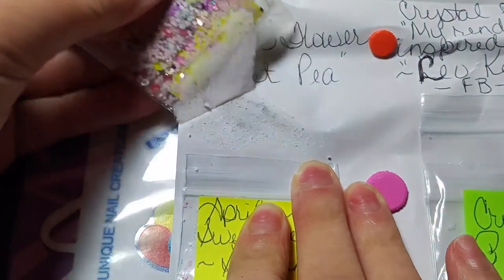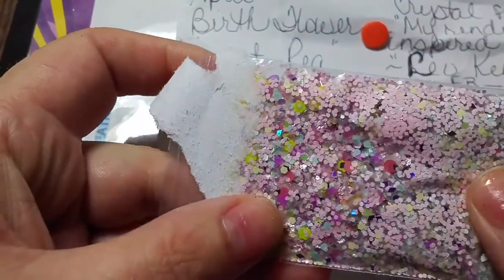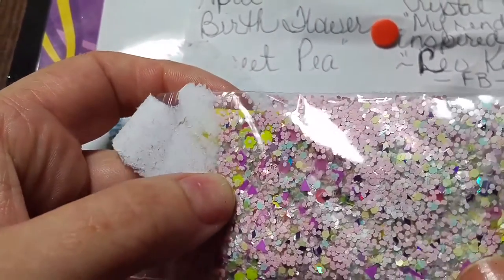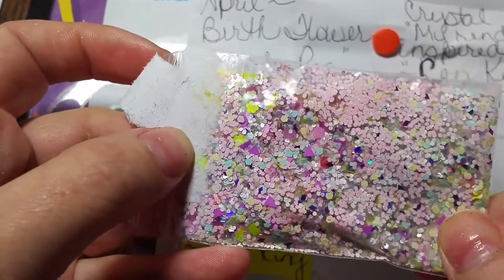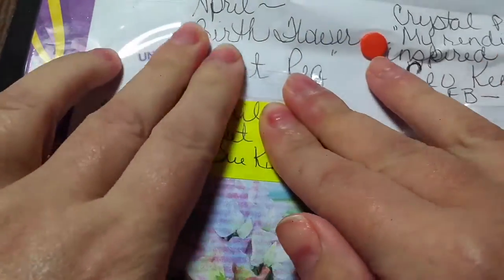This is one she calls Sweet Pea. I just love sweet peas, those are like my favorite. And this mix is gorgeous — it's got all kinds of pinks and purples, just different shades. There's some holographic in there and some yellow. Super pretty, I love it. I wish I could open it up but it's glued — I don't want to damage it.